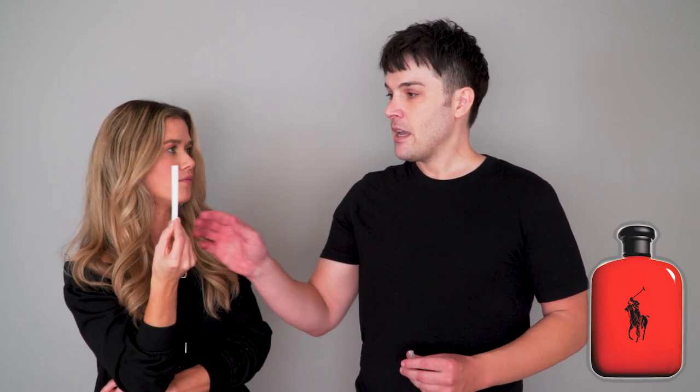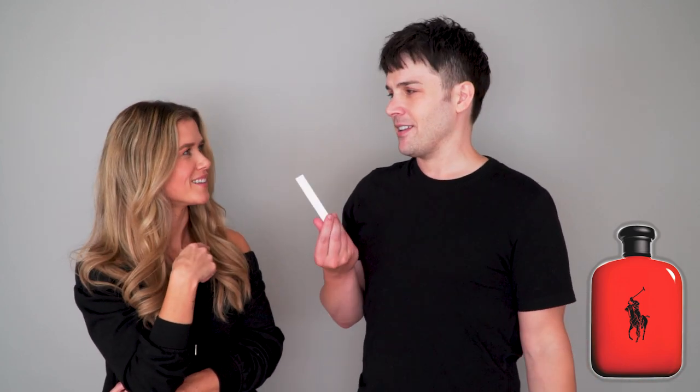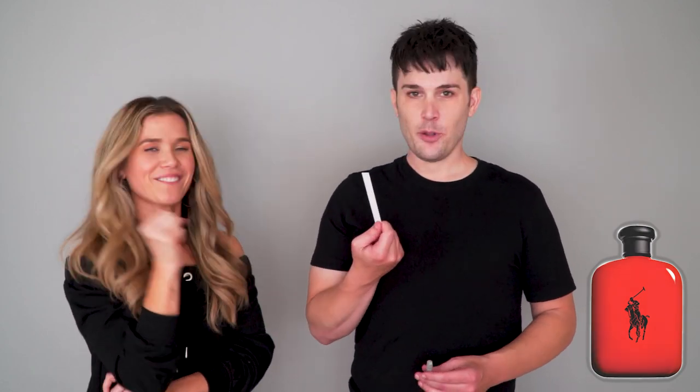This is Polo Red Eau de Toilette — and I'm specifying because there's a bunch of different Polo Reds. Is this unisex? It is marketed towards men, but any fragrance can be worn by anybody as long as you're confident with it. I 100% can picture a woman wearing this — I would want to wear this. Definitely rock this in Los Angeles right now at 60 degrees. Eight and a half, Polo Red EDT.